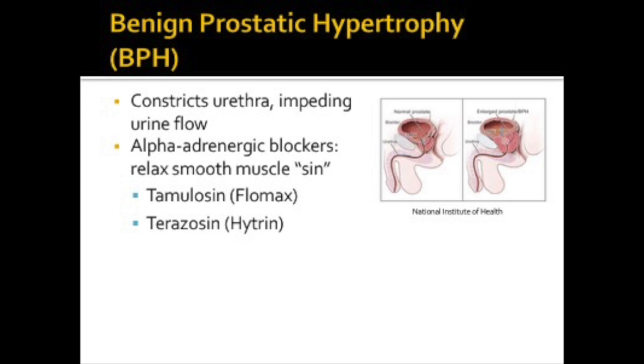Benign prostatic hyperplasia, or BPH, is a condition generally found in older men in which the prostate gland is enlarged and not cancerous. The prostate gland surrounds the urethra, the tube that carries urine from the bladder out of the body. As the prostate gets bigger, it may squeeze or partially block the urethra, causing problems with urination. Alpha adrenergic blockers help relieve BPH symptoms by relaxing the smooth muscle in the prostate gland, which improves urination. We have to watch for palpitations and decreased libido. Some of these medications may affect vascular smooth muscle, causing vasodilation, which can bring blood pressure down, so watch for hypotension or orthostatic hypotension — the drop in blood pressure when patients stand.